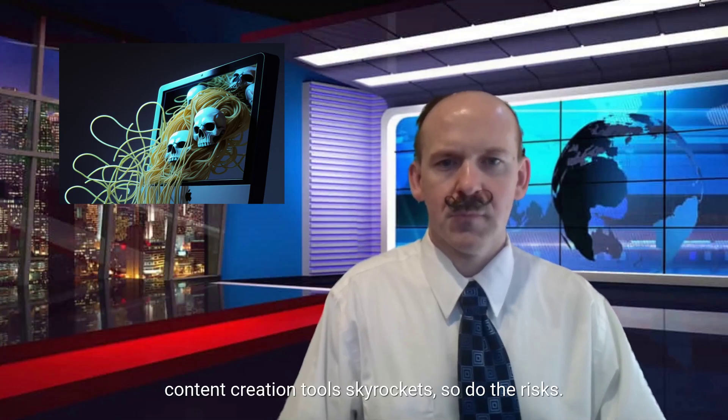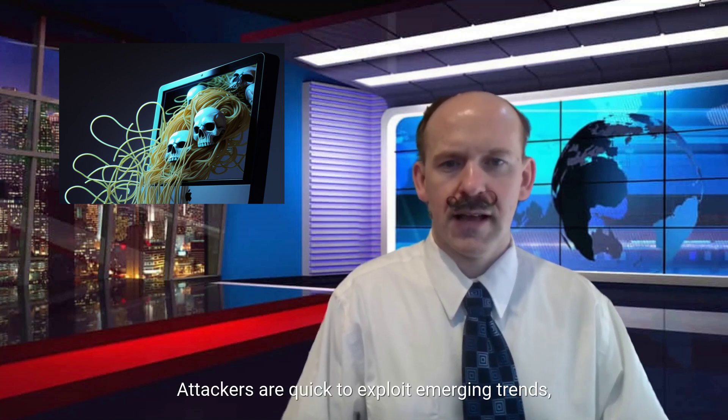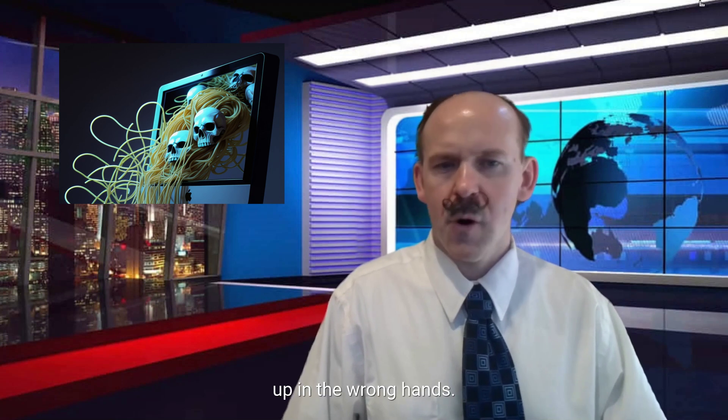As the popularity of AI content creation tools skyrockets, so do the risks. Attackers are quick to exploit emerging trends. And if you're not vigilant, your personal data, banking info, and business credentials could end up in the wrong hands.